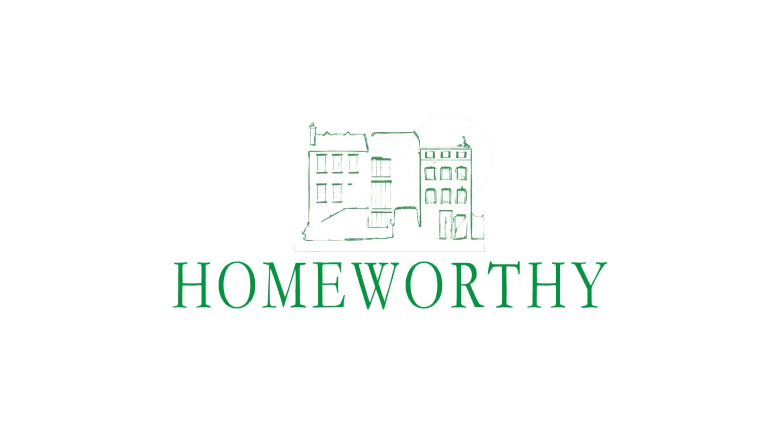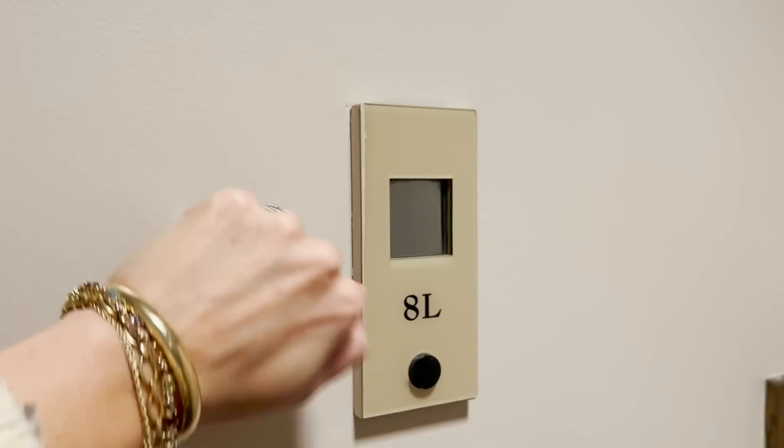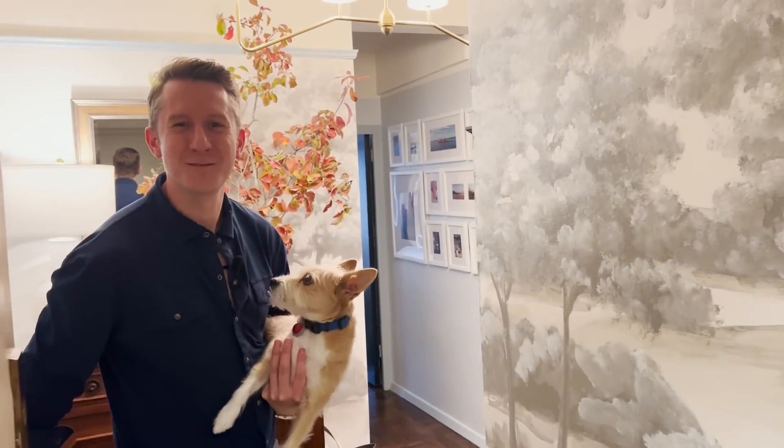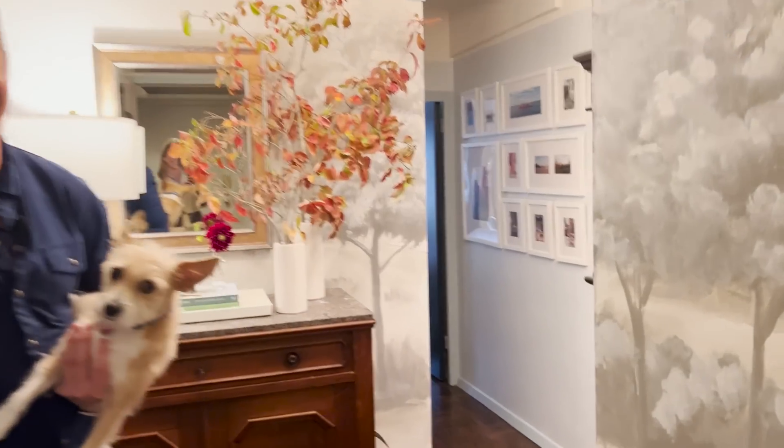You're watching Homeworthy, where we believe every home has a story. Like and subscribe for more. Hi Homeworthy, I'm Christopher. Welcome to my New York City apartment. Come on in.